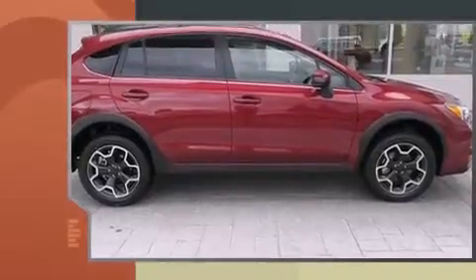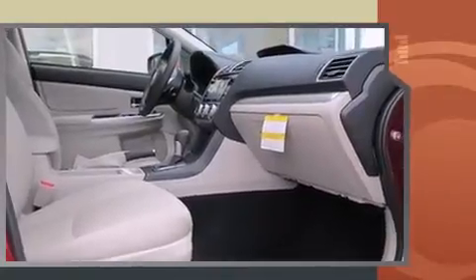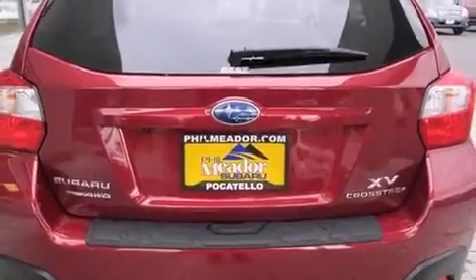A wealth of standard features means that you no longer have to sacrifice, such as remote keyless entry, a built-in garage door transmitter, a trip computer, and one-touch window functionality.